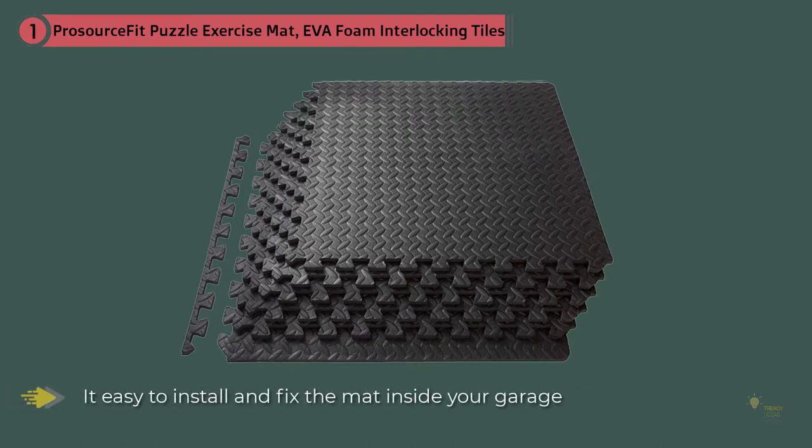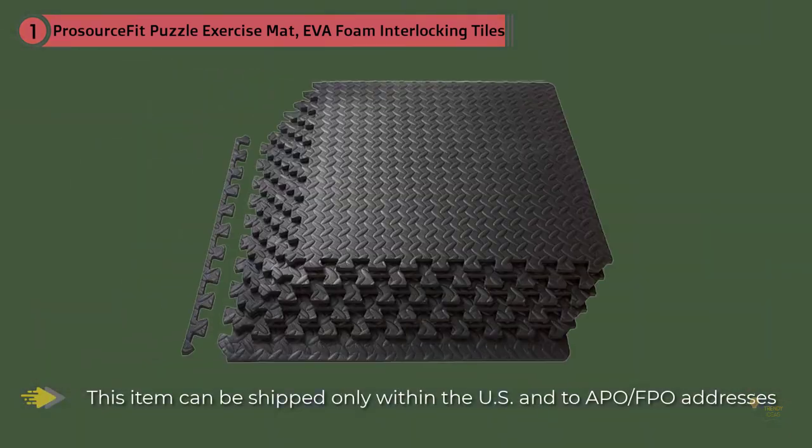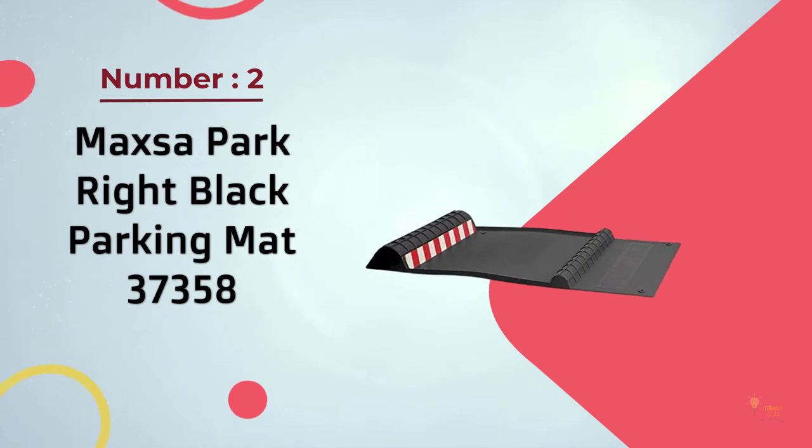The interlocking system makes it easy to install and fix the mat inside your garage. This item can be shipped only within the U.S. and to APO/FBO addresses. For APO/FBO shipments, please check with the manufacturer regarding warranty and support issues.